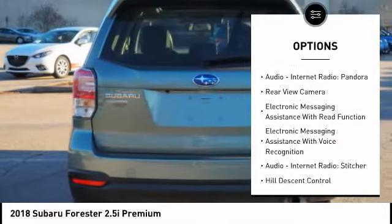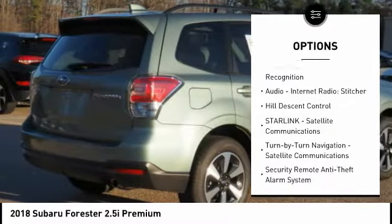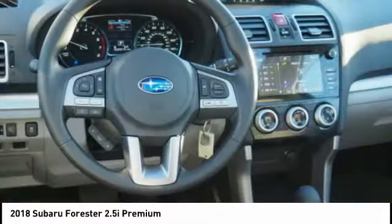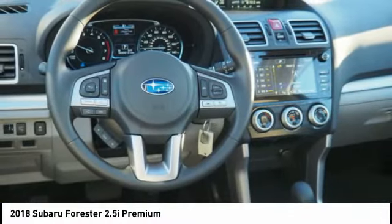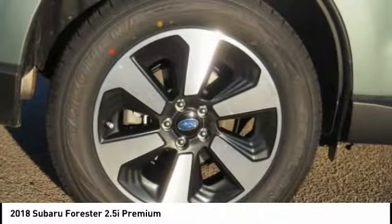Traction control, stability control, cruise control, power brakes, child safety locks, trip computer, clock, tachometer, cargo area light, daytime running lights. This vehicle offers reliability and good looks at a great price.